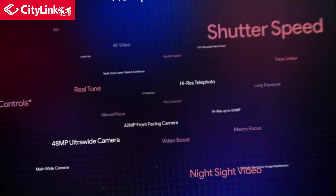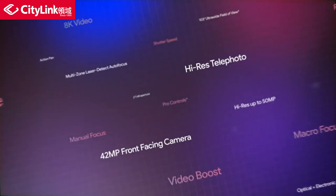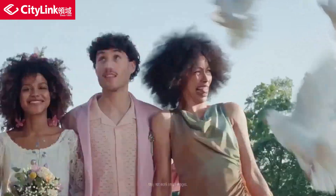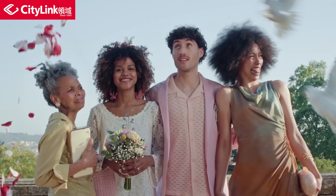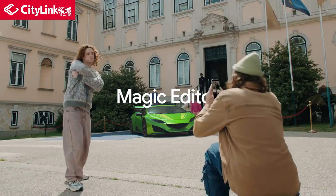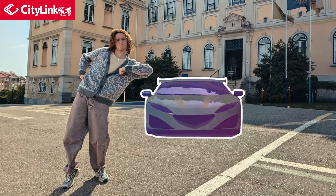There's still so much more to tell you about, like how it can make everyone look their best — because we all have that one friend who says 'ew, delete it.' Well, now it can fix that.